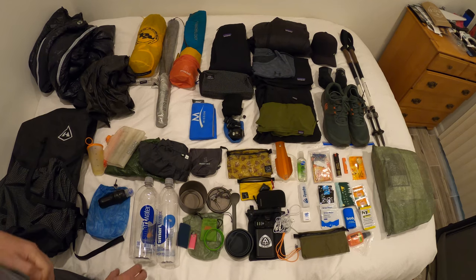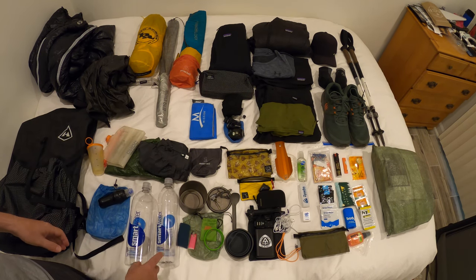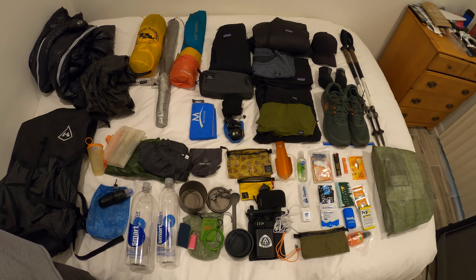These are smart water bottles — one is a 1.5 liter and one is a liter. I like to have that extra liter on trail just in case.